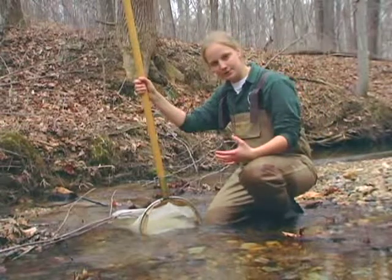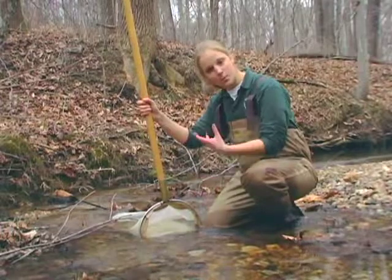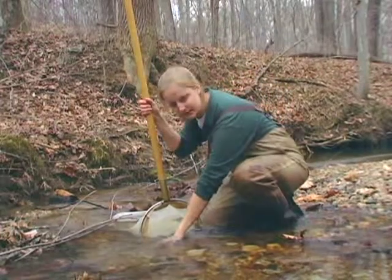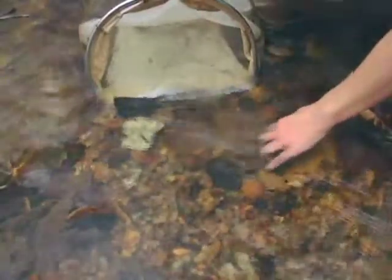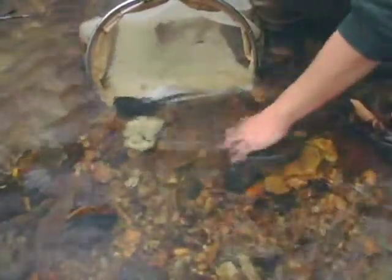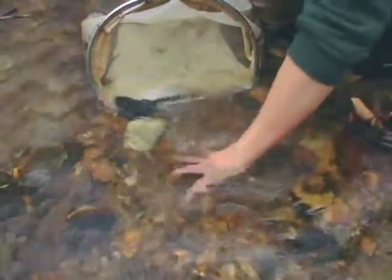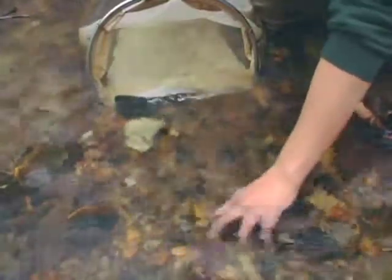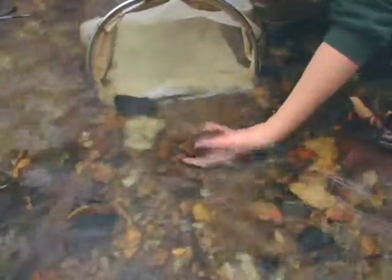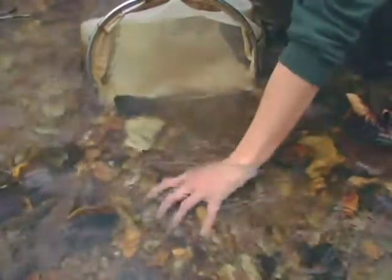After I've moved all the large rocks, I'll begin to disturb the stream bottom with my fingers, or we can use a hand rake to do the same thing. I'm going to move the rocks and dislodge and disturb any animals that are hiding between them. I may not be able to see them right now, but because my net is downstream, they'll be flowing in and we'll be able to have a look at them later.